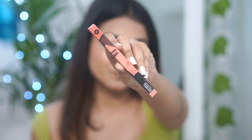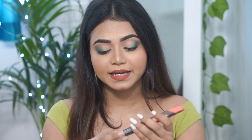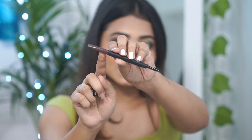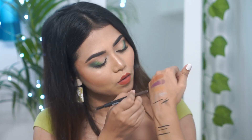The next product is the Sugar Brow Definer, in the shade Jerry Brown, that is Medium Brown 01, and its price is Rs. 499. It's a retractable brow pencil — you get the retractable brow product on one side and a brush on the other side. Very good quality. I love it, and the shade is also a very good match for my brows.